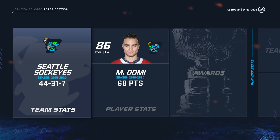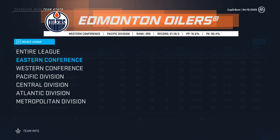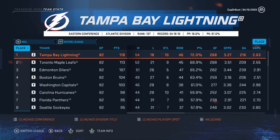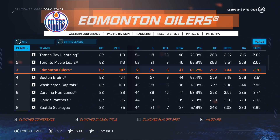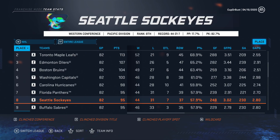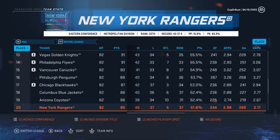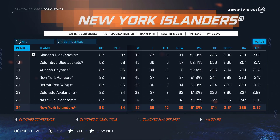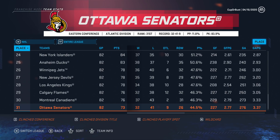Tampa with 118 points, Toronto with 113, Edmonton, Boston. We finished eighth in the league with 95 points which I think is pretty solid. Chicago squeaks in with the 17th spot. Last in the league is the Ottawa Senators with 73 points — kind of what you expect. Florida made the playoffs — traded their pick and yeah, they did make it. First round of the playoffs: we're up against the San Jose Sharks.